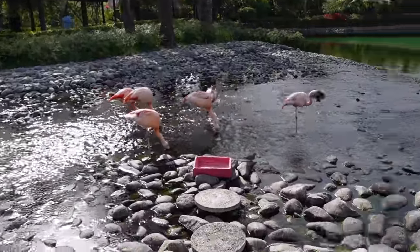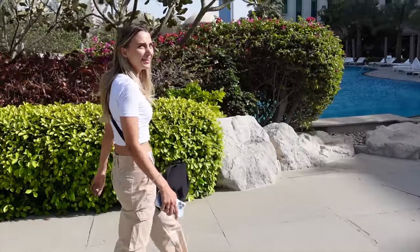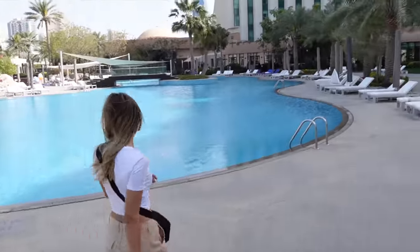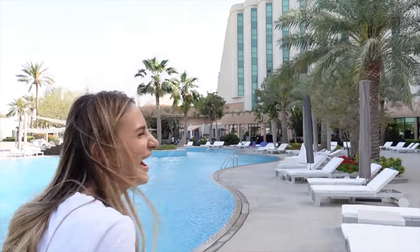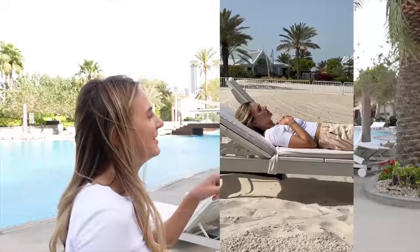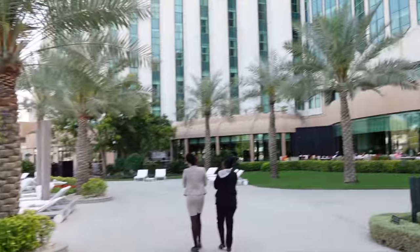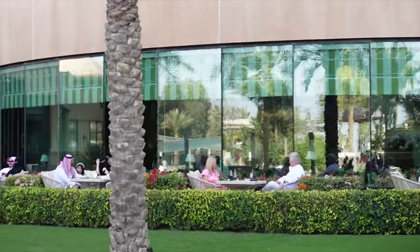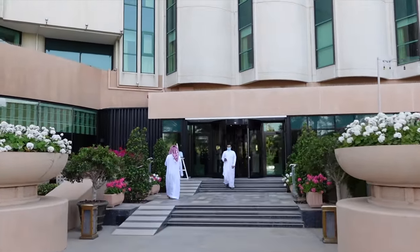We're getting ready to leave the Ritz-Carlton now - thought I'd show you the flamingos one more time. Someone's got the backpack on and for some reason it just looks really funny. We just had a nice little nap at the Ritz-Carlton - had to sneak in for some lunch. We are homeless! That couple look nice and fancy - we didn't quite look like that eating our lunch. Okay, we'll go through here and we're going to go to the souk now.